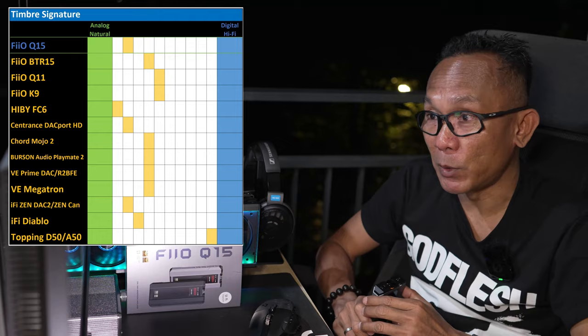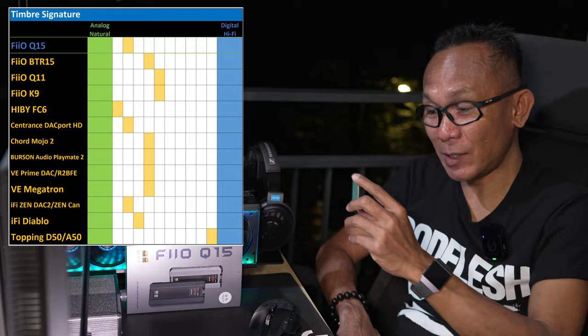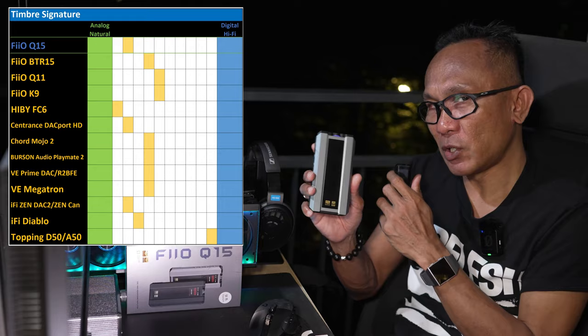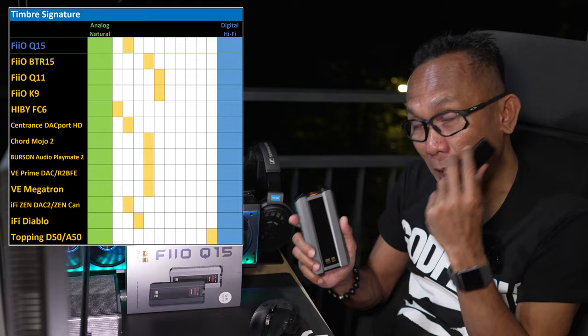The only device I think is still the most analog-sounding is the HiBy FC6 — because that R2R device has a special kind of sound, especially for analog sound lovers. Looking at the BTR15 comparison: you might be wondering the major differences between these two aside from power. When it comes to sound timbre, the BTR15 is close to being analog and natural, but not as much as the Q15.